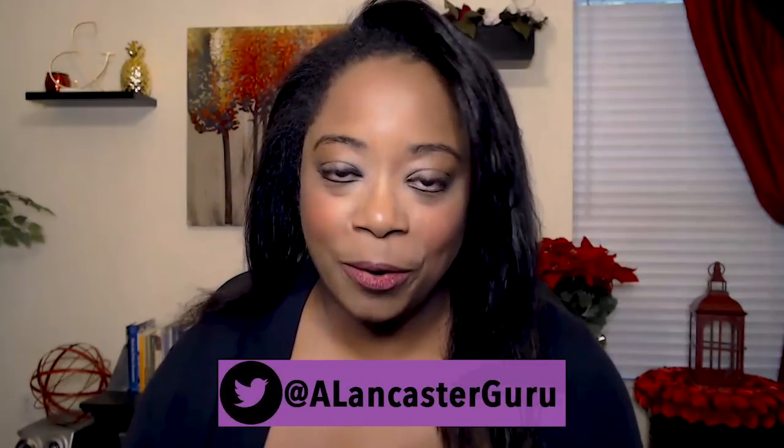But before I begin, if you like what you hear and what you see in this video, please subscribe to this YouTube channel and click the bell so you'll know immediately when new video content is uploaded to this channel, the Paul Mampilli YouTube channel. Also know that you can find me and follow me on Twitter — I am at AlancasterGuru.